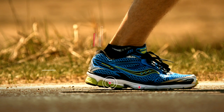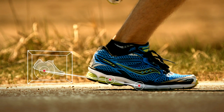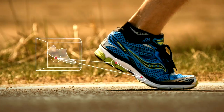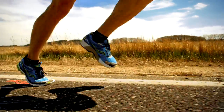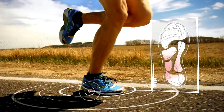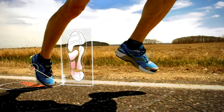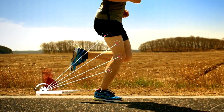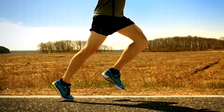This change in geometry allows runners to easily adjust their stride and land further forward without reducing cushioning or stability, so runners can now land further mid-foot, setting them up so the ankles, calves, knees, quads, and hamstrings are in a better position to take the impact of striking the ground.